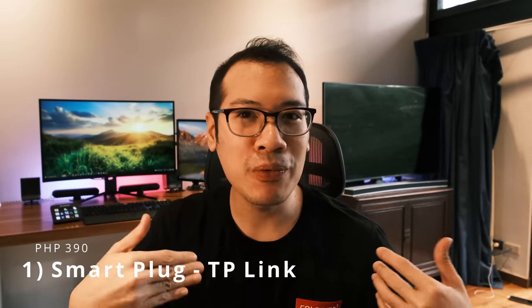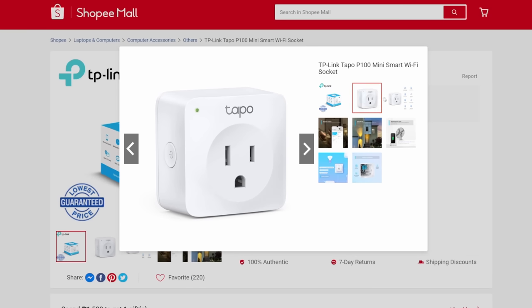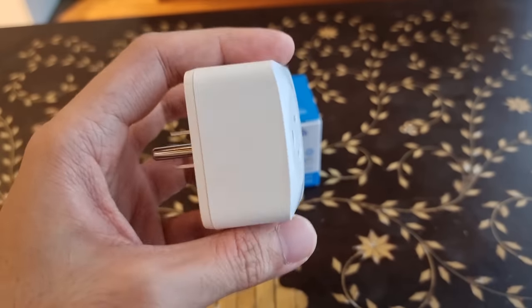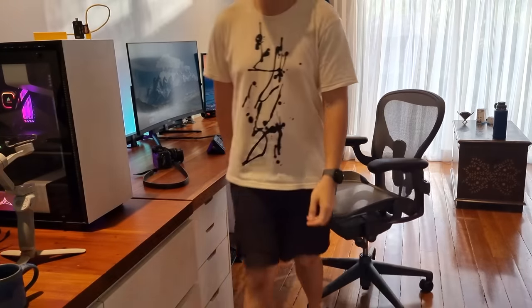The first on our list is the TP-Link Tapo P100 Smart Wi-Fi Plug. For only P390, you get access to one of the coolest items on this list. TP-Link is an inexpensive brand which I have grown to trust and enjoy. This smart plug essentially turns any of your electronics plugged into a socket controllable by your phone. You can even automate when the appliance will turn on or off every day. I'm going to confess why I desperately needed this.